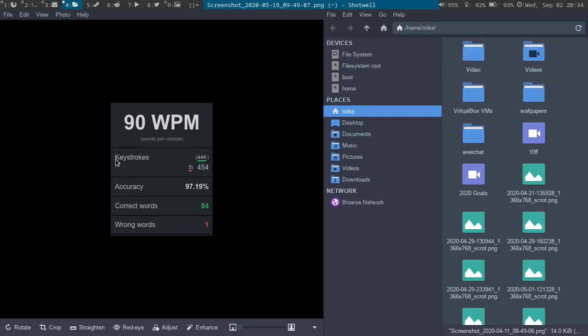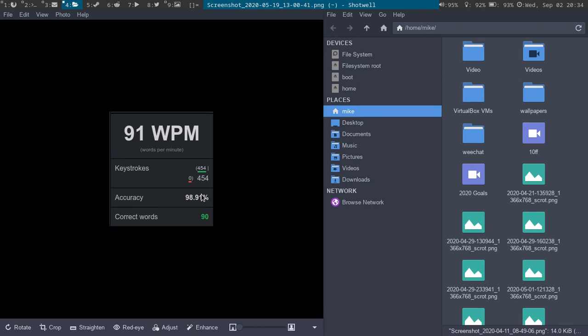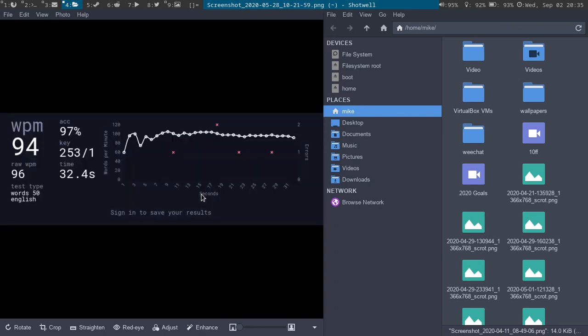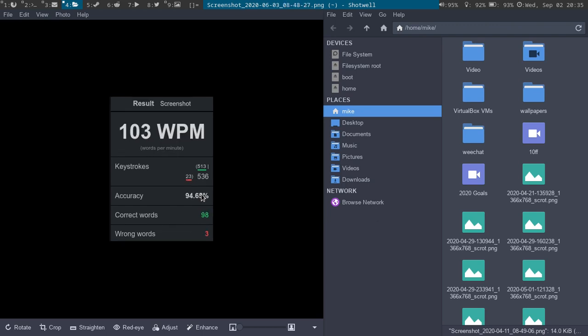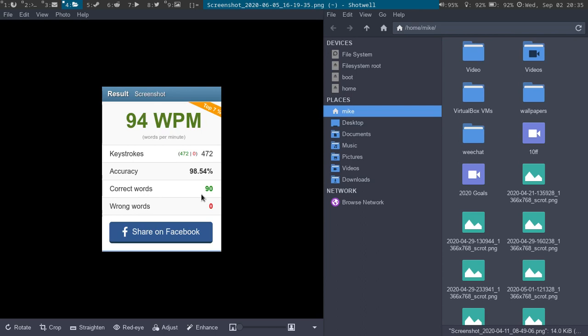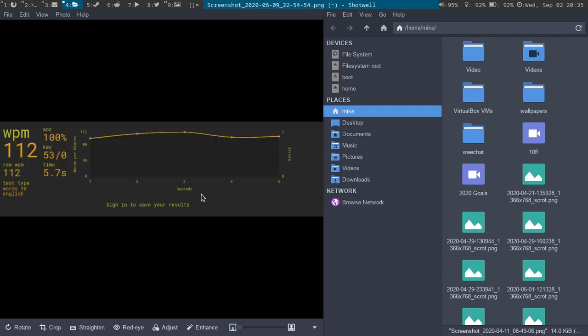I've been focusing more on my accuracy. Here's a 97% accuracy, here's 98%, still in the 90s which is pretty good. 98%, 100% accuracy here. 93% which was low. 99% which was one of my better ones. Any time I broke 100 WPM I was in the low to mid 90s accuracy, which was pretty bad. I need to work on my accuracy more — 92% here.